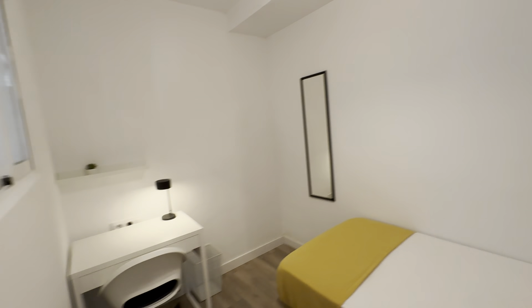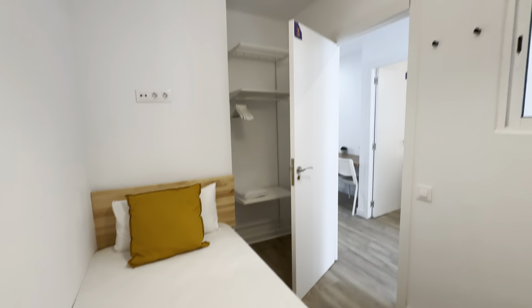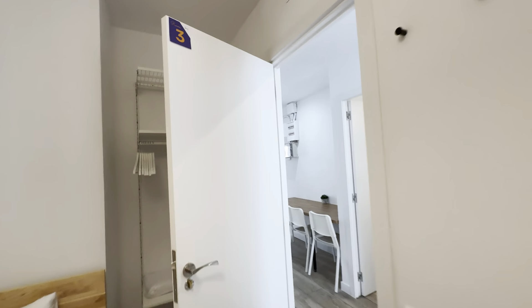Third room, an internal room, with a single bed this time, always with its storage below. Desk over here, mirror, and wardrobe right behind the door.